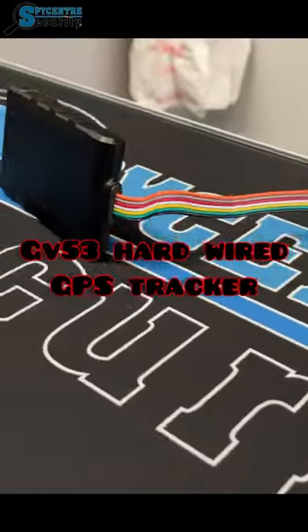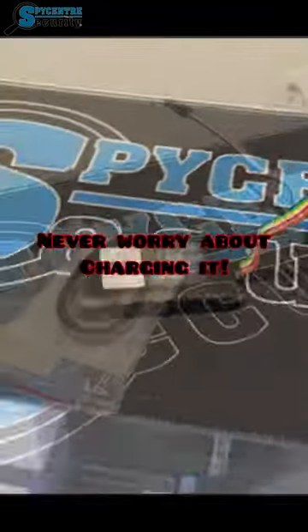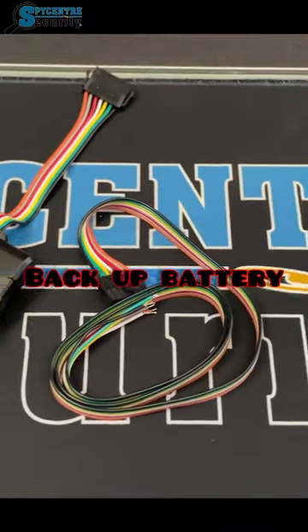This is the GV53 Hardwired GPS Tracker. It has real-time tracking when installed and you never have to worry about charging it. It's great for personal vehicles and work vehicles. And if the battery happens to be dead on the vehicle, the tracker has a backup battery.